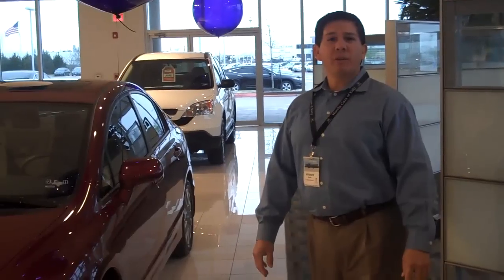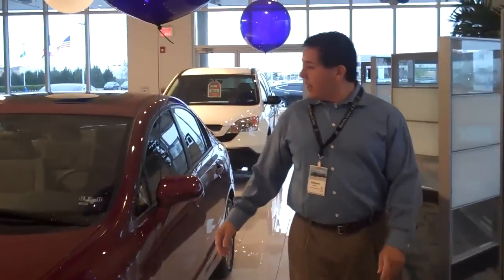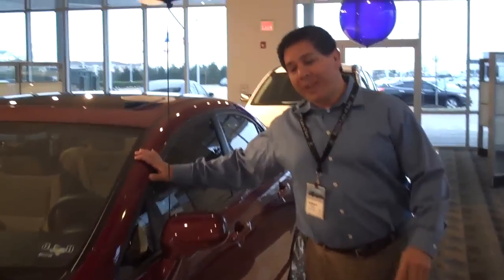Hello, my name is Gilbert Moore coming to you from Honda Cars Acadie. I'm here to show you the brand new 2010 Honda Civic EX. Here at Honda Cars Acadie, we're very proud of the vehicles that we have here.